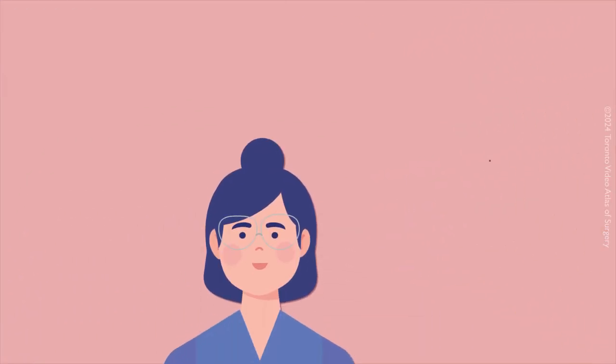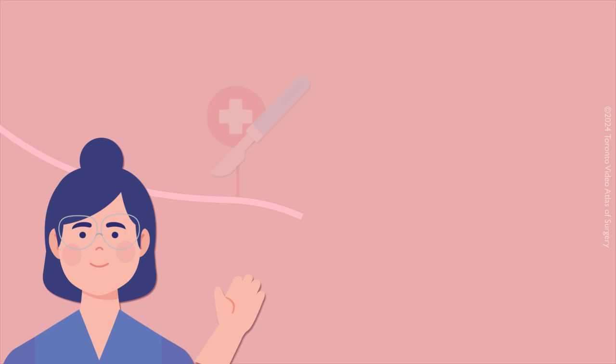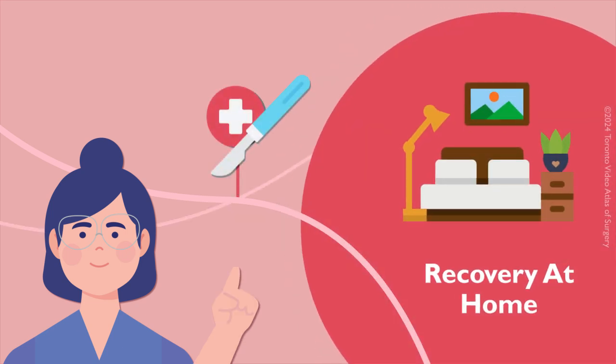If you have any questions, you are welcome to ask your nurse or surgeon. After the surgery, you will continue to recover at home for a few weeks. In the next video, we will discuss care after your surgery.